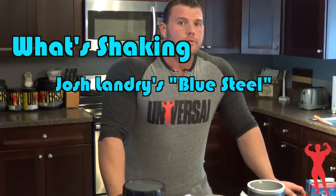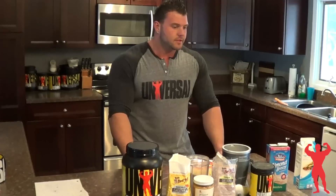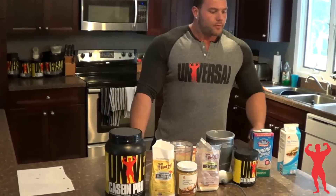Hey, what's up everyone. Today I just wanted to share with you one of my offseason shakes that I was drinking twice a day in my offseason. Right now I'm actually in prep, so I won't be able to drink this, but I'll show you guys exactly what I was doing and give you the macronutrient breakdown. Hope you guys can try it out and like it.